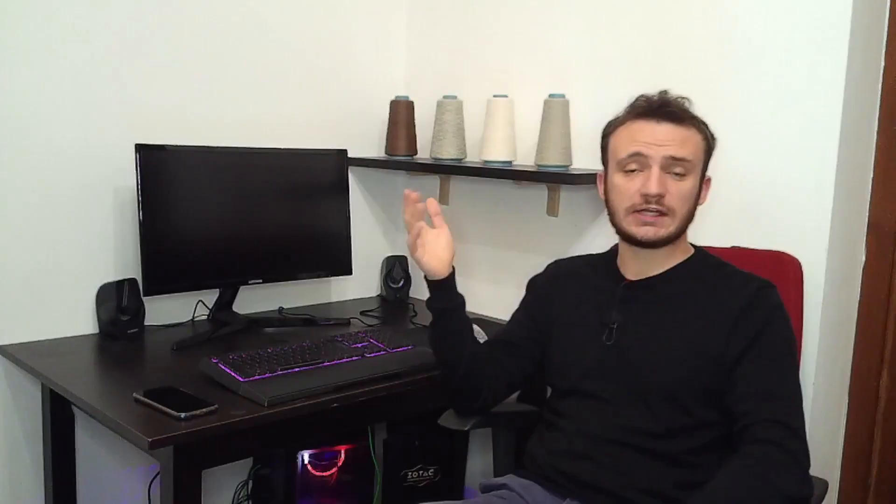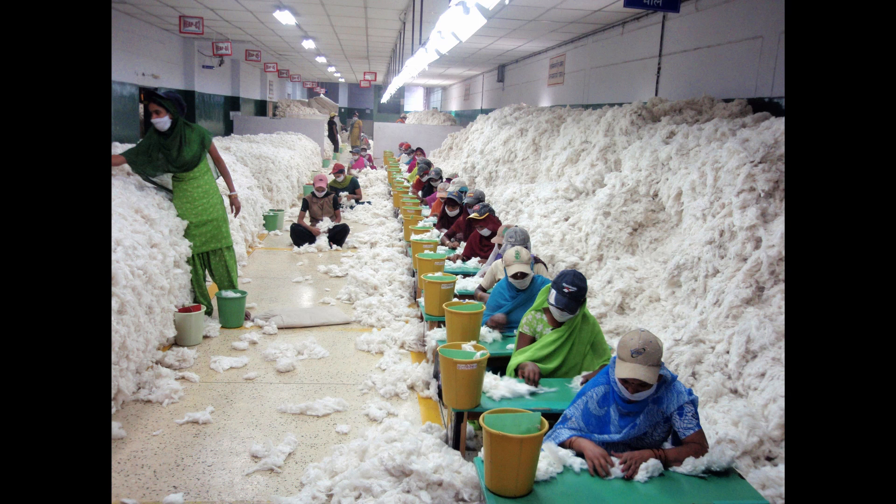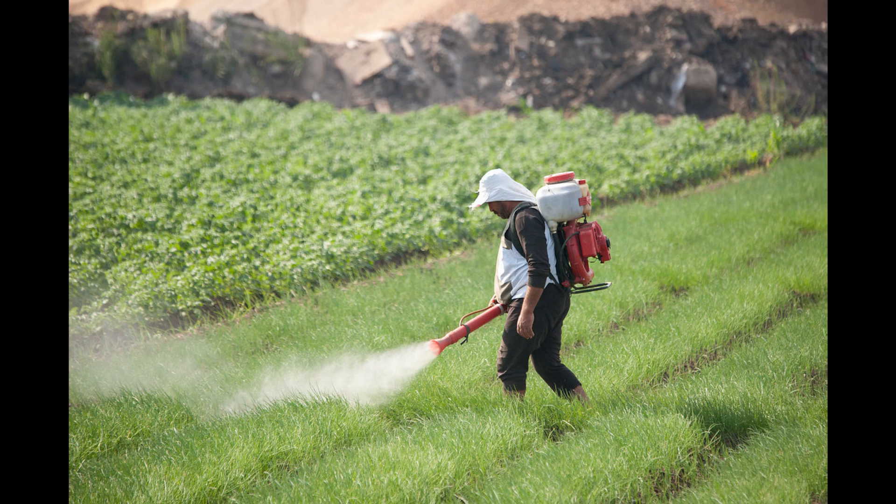Secondly, if we look at all the producers in India, China and the Far East that produce cotton, it's a problem because there is still in 2021 slavery, child labor, and all the pesticides and insecticides that are inhaled by the people in the farms. So we are not socially responsible.